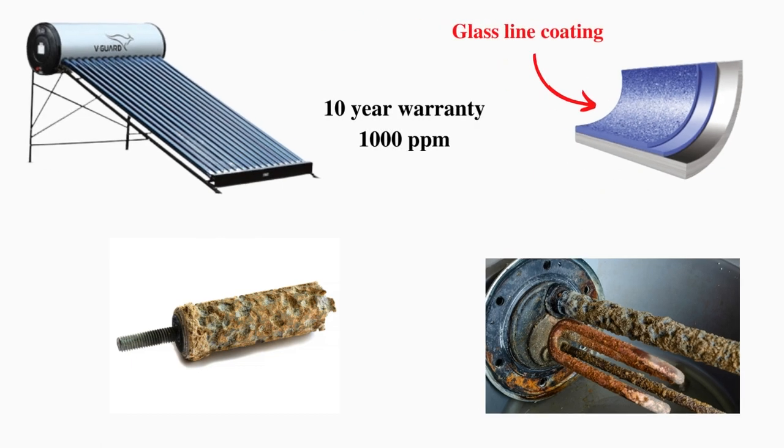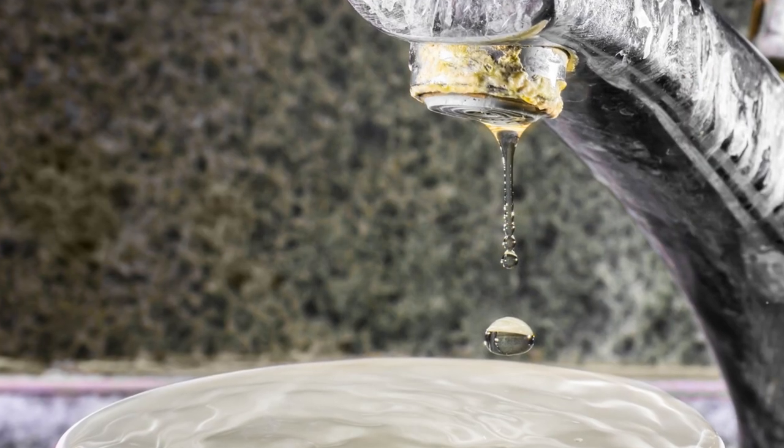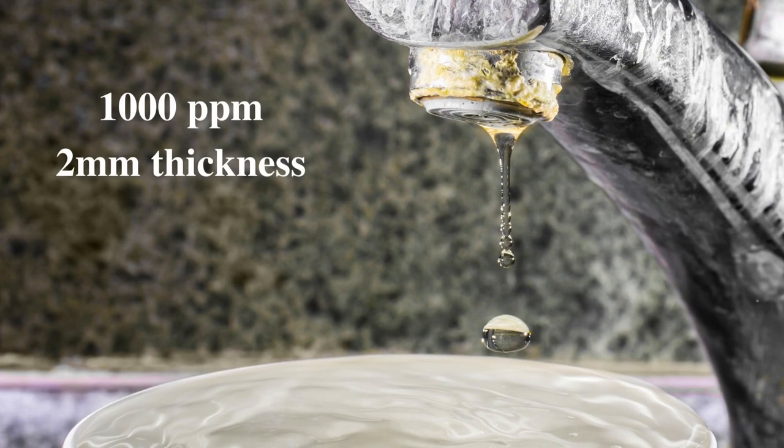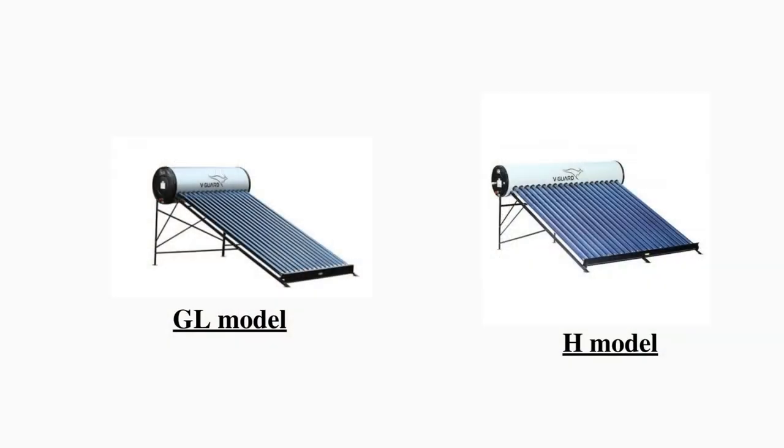If you are living in an area with high water hardness, go for the GL model — it has the highest warranty of 10 years and can handle water hardness up to 1000 ppm. The next model for high water hardness areas is the H model, which is the highest quality product of V-Guard. It can also handle up to 1000 ppm, has a 2mm inner tank thickness, and is one of the heaviest water heaters. The only difference between GL and H model is their warranty: GL has 10 years and H model has 5 years.